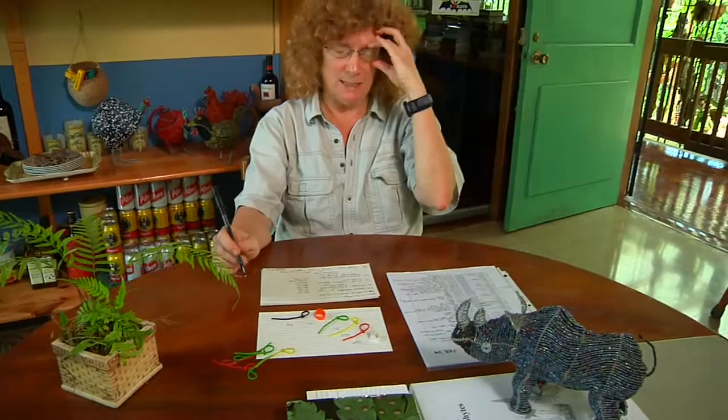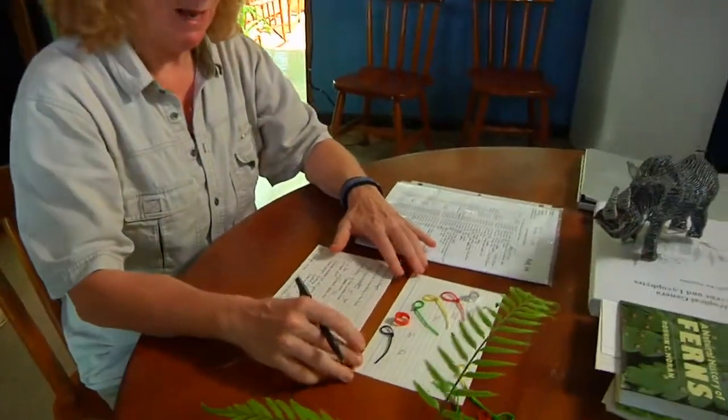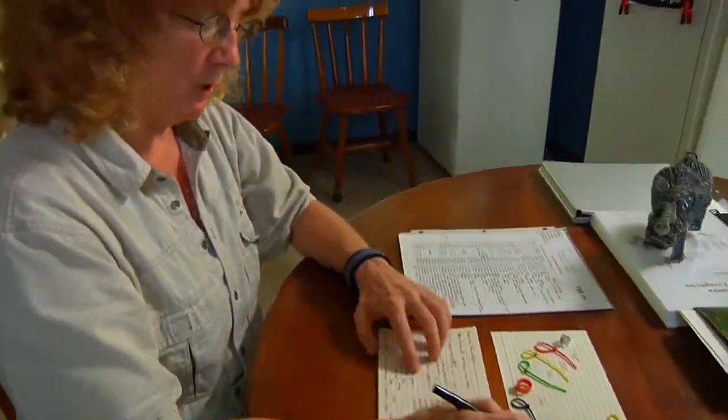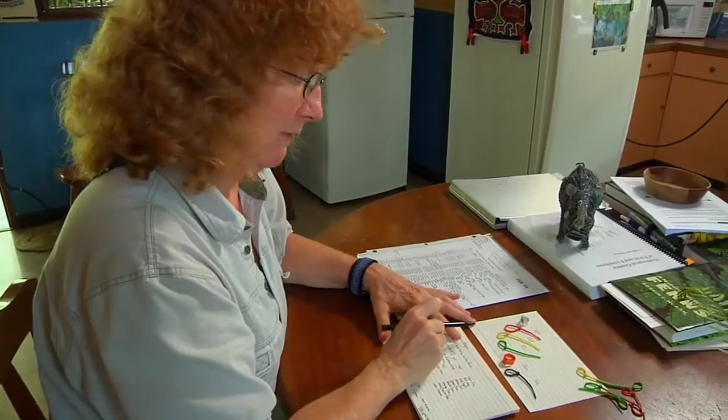Usually they seem to get knocked over by things that fall on them from above, like a palm frond might fall out of the canopy and squish a few leaves, and often those leaves do not survive. What I want to show you today when we go out in the field in a few minutes is one particular fern that got flooded between the November and December censuses.